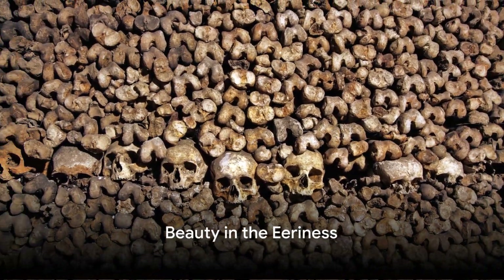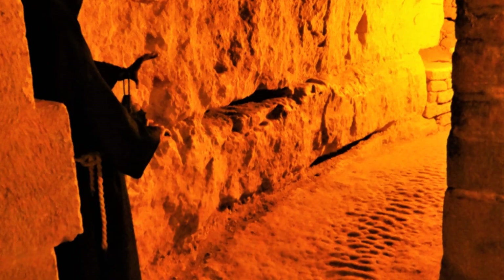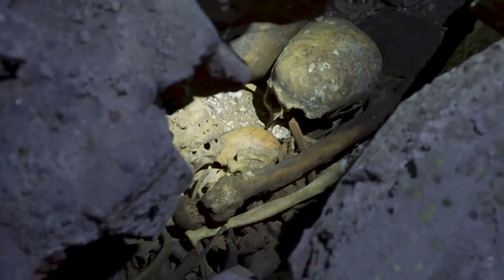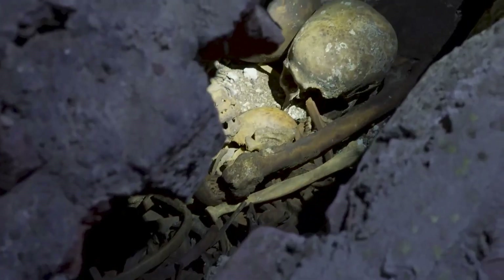The Paris catacombs, with their winding tunnels and walls of bones, are a testament to the city's rich and complex history. They offer a unique perspective on the past, a window into a time when the city was grappling with issues of space and sanitation. Despite the eeriness, there is a certain beauty in the catacombs — a beauty found in the symmetry of the bones, the quiet tranquility of the tunnels, and the stories they hold.